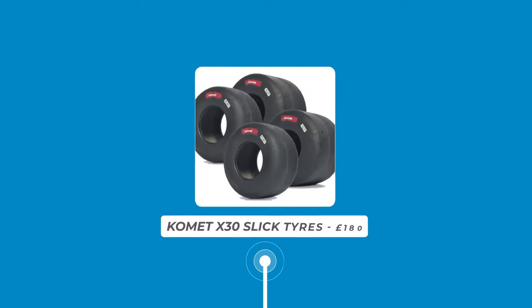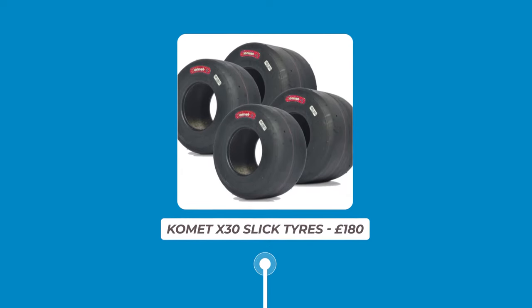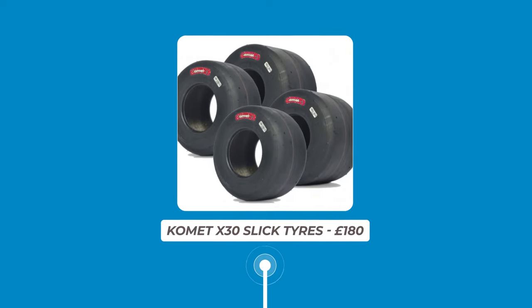You'll also need to buy tyres for the kart and these can vary in price. For example, a set of Comet X30 slick tyres will set you back around £180.